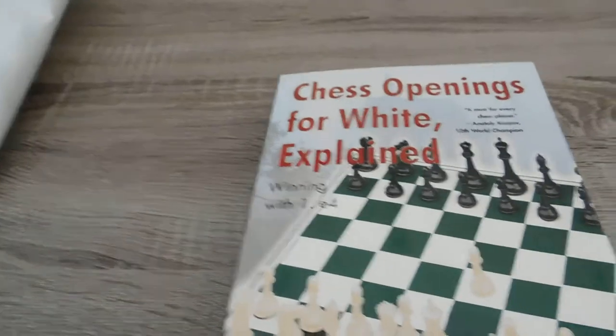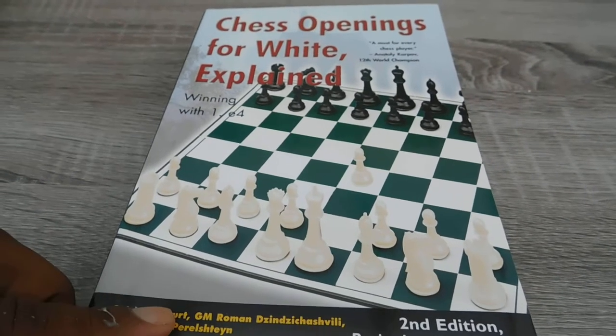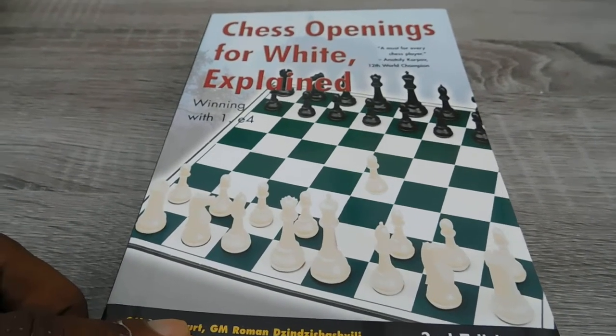If you're interested in buying it, pop on to our website www.chesshot.com and go and buy it there. Thank you.